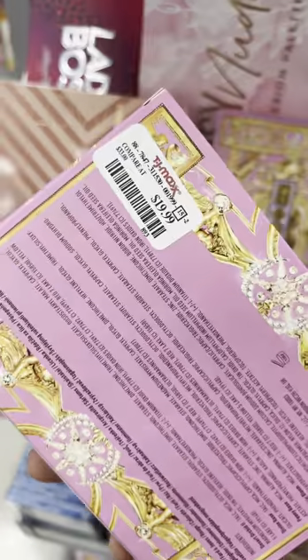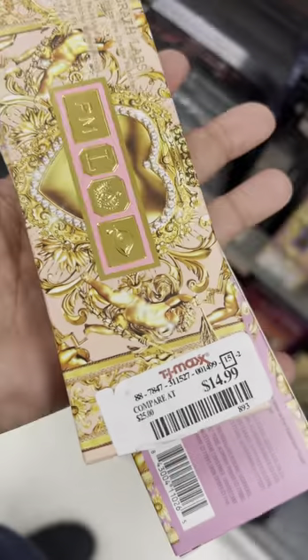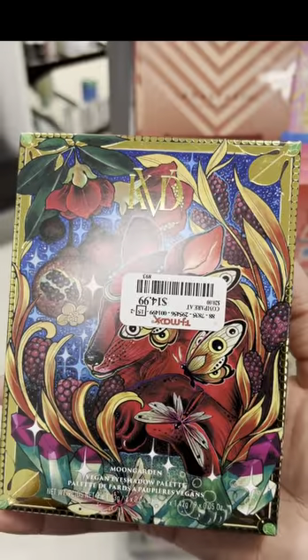What's up Guru Gang? I'm back again, back at TJ Maxx, and today I found tons of the Pat McGrath Holiday Collection — that is now popping up in stores.